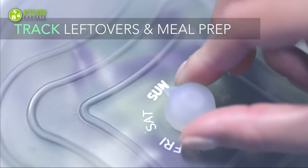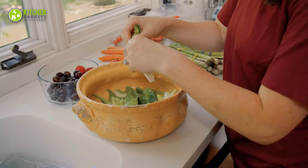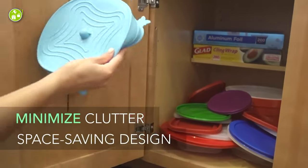Moreover, you can keep track of the food you store with its style that will remind you to eat fresher food and use your leftovers before the expiry date. So, upgrade your storage game and enjoy freshness smartly.